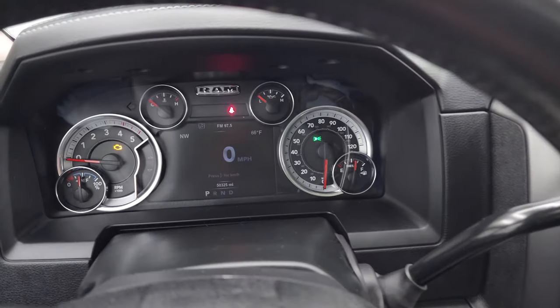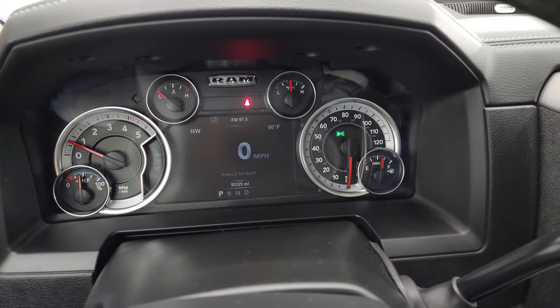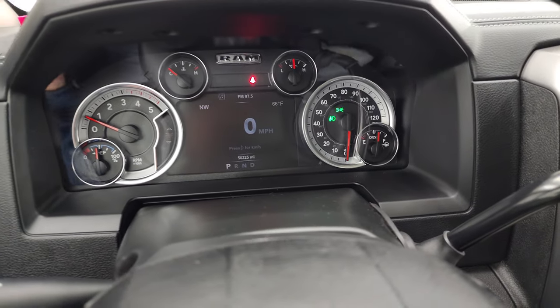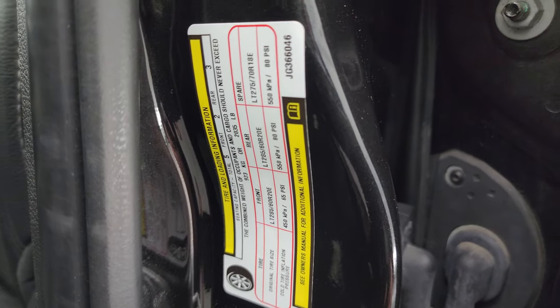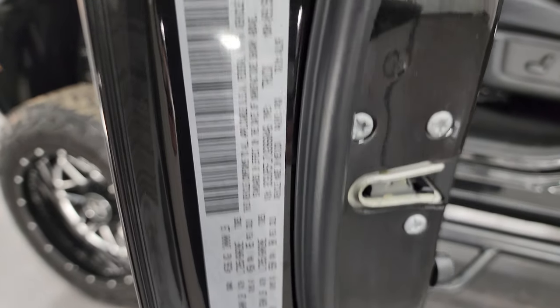We will start it up and take a look under the hood. Starts right up — no check engine lights or anything like that. Quick look at the tire and loading information sticker as well as the VIN sticker.